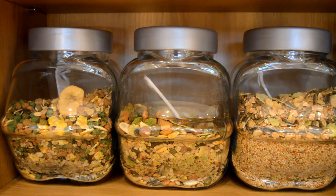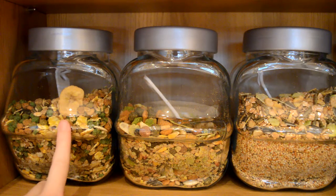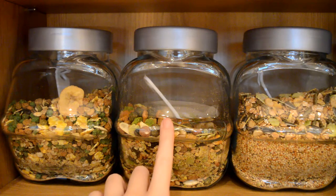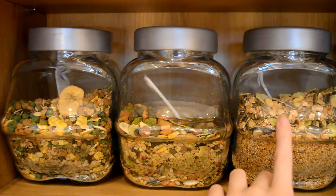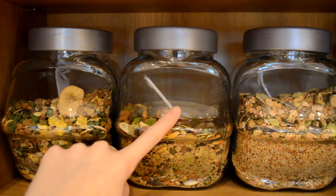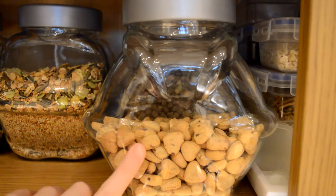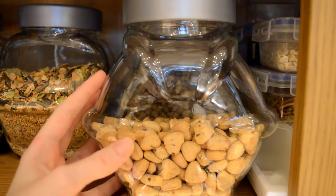Here I have my four VAJARS from IKEA — these were 85p each. In the first one I've got Burgess Hamster Harvest, then in the middle one I've got Harry Hamster, and then in the end one I've got my Burgess Dwarf Hamster Harvest. They all have a spoon in them.